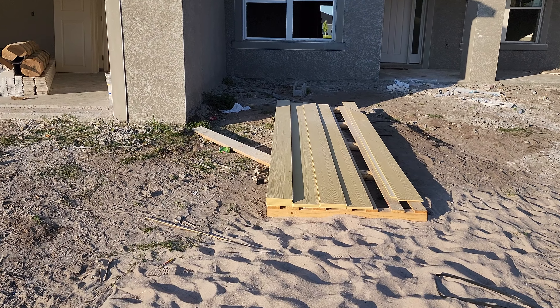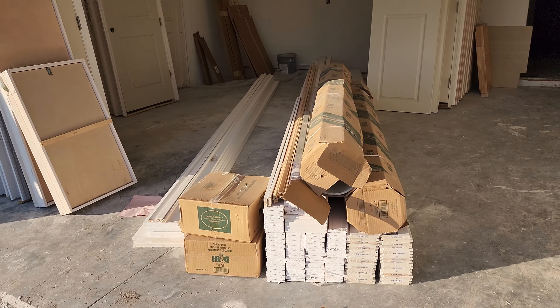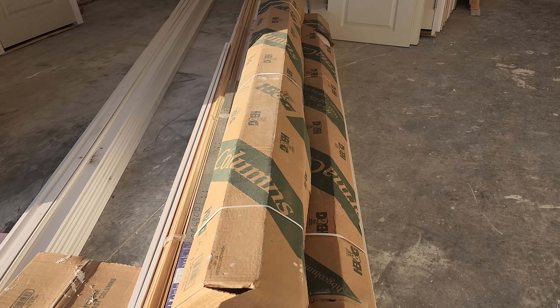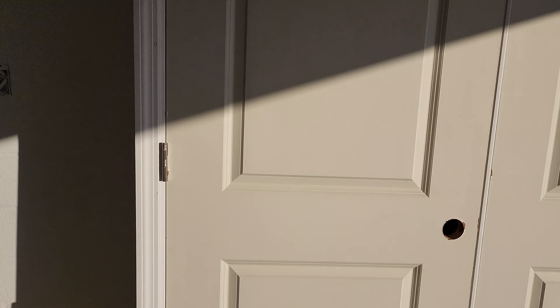Here are a couple more siding sheets. Doors were delivered — interior doors. These are going to be the posts; these are going to wrap around the posts. This one is for the closet.